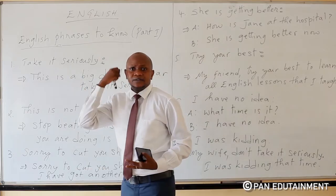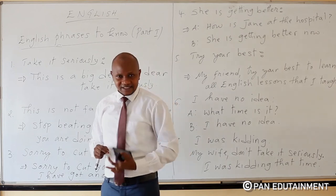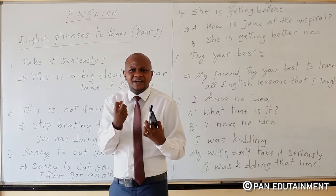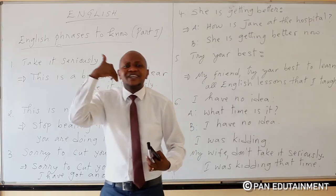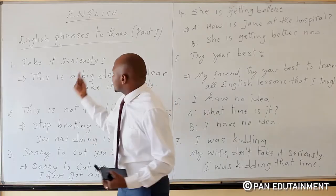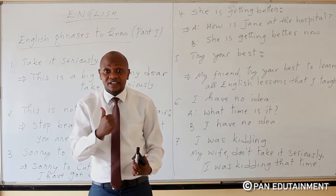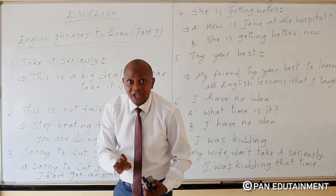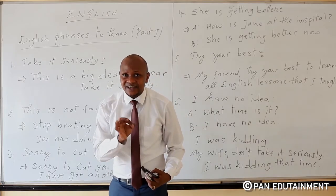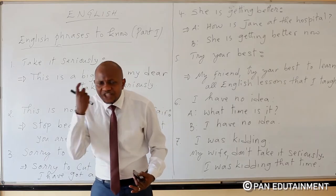We are starting with the first phrase which is 'take it seriously.' When someone tells you to take something seriously, it means that he or she wants you to put emphasis, much emphasis on something. For example, you can say: 'This is a big deal, my dear. Take it seriously.'